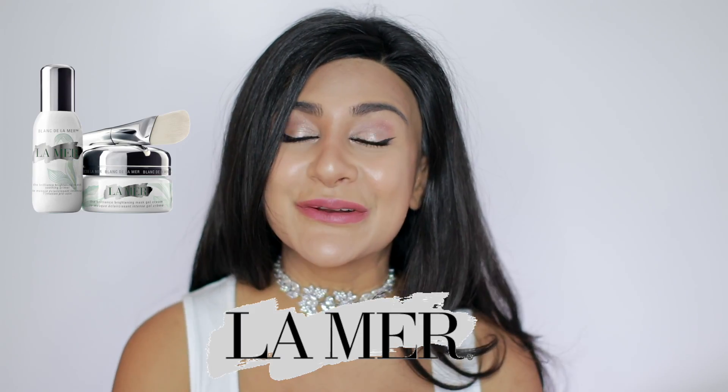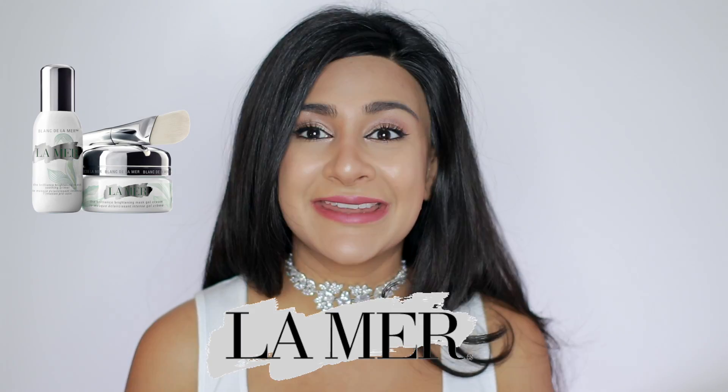So today I'll be reviewing the brand new La Mer Brilliance Brightening Mask. I just received this for my birthday and I haven't actually used it on my face yet — I've only tested it on my hand — so I am very excited to try it for you guys today. Now I love the La Mer brand, but this does come with a pretty high price tag: it's £200 here in the UK. I'm having a pretty crappy skin day today — I've actually broken out in the last couple of days — so I figured I would try this out and see what all the fuss is about.